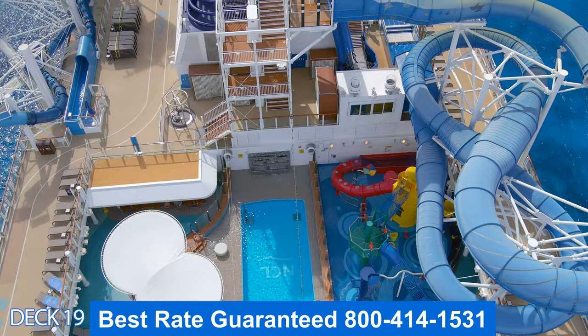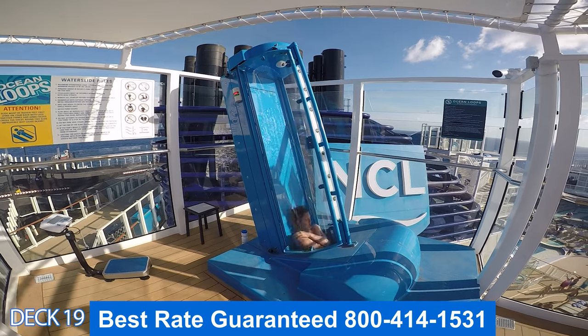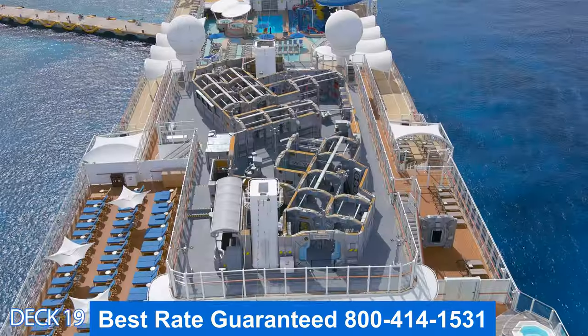You'll notice that on this ship there is not a basketball court. Right here is the Ocean Loop which drops you, and over on the other side is the Aqua Racer where you go down on a tube.